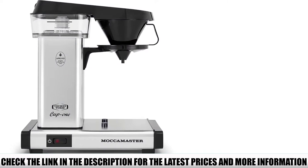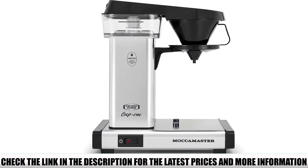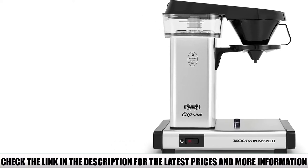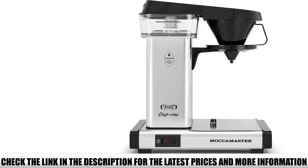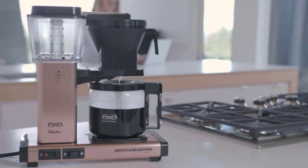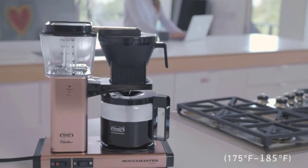But it doesn't just make excellent coffee — it's also one of the best-looking coffee machines out there. But you don't have to take my word for it. The Moccamaster is exhibited in the MoMA Design Store in New York. Albeit, it's a larger model that brews a full 10-cup carafe, but it's the same design, and it's sure to be a feature wherever you place it.